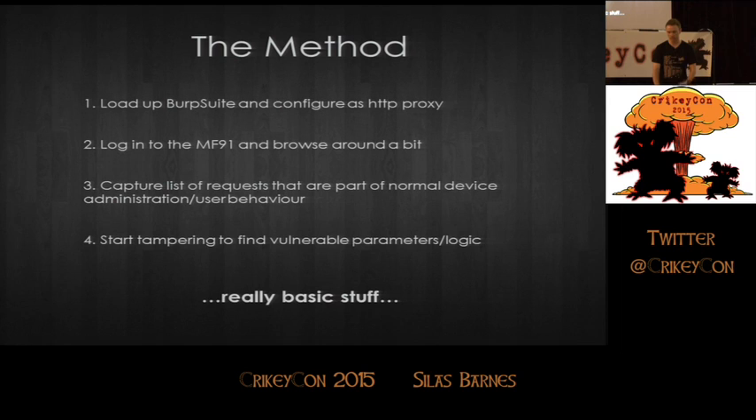The method is really, really simple: load up Burp Suite, throw some requests at it, log into the device, check out all the parameters and functions that are running, start mucking around with parameters and see what you get back. It's not advanced, it's not special — it's the standard systematic testing of a web application.